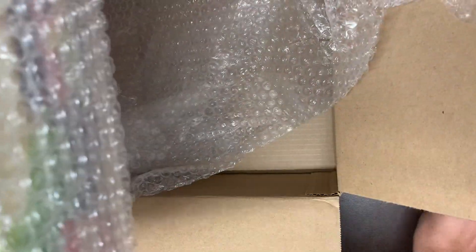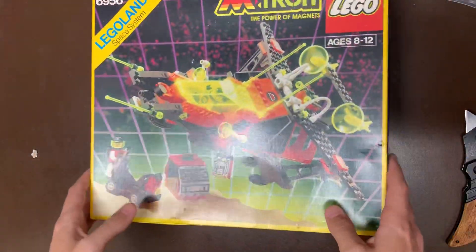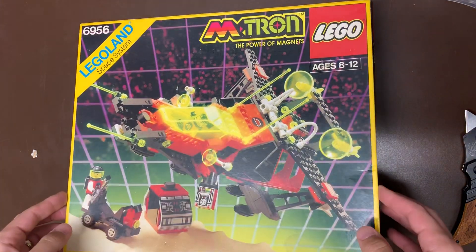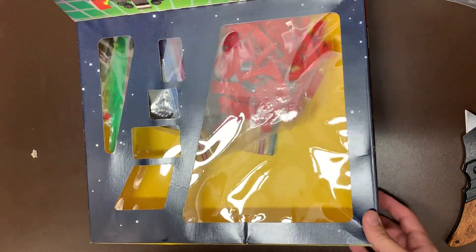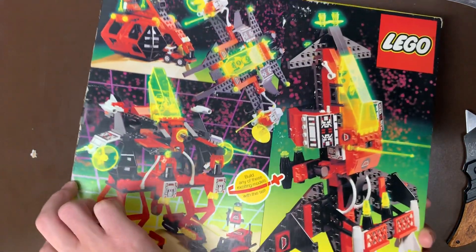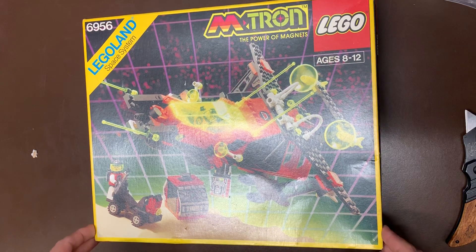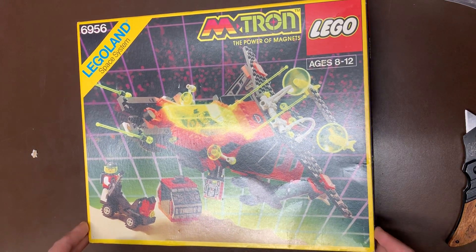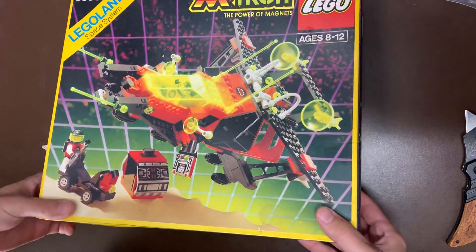We are starting off with the Stellar Recon Voyager 6956 from Emtron. You can see it does have the box — it is a used set, unfortunately. These are very, very expensive if you get them new. You can see the traditional old school flap where they show you all sorts of stuff about the set. We do get great pictures on the back and alternate builds as well, which is always a great thing. I never really got any of the Emtron — I always wanted it. I got like Blacktron and Space Police and Ice Planet, but I never got any Emtron. My brother always really liked it too.